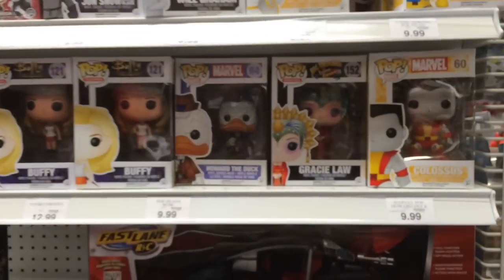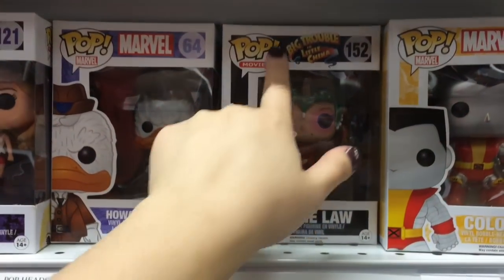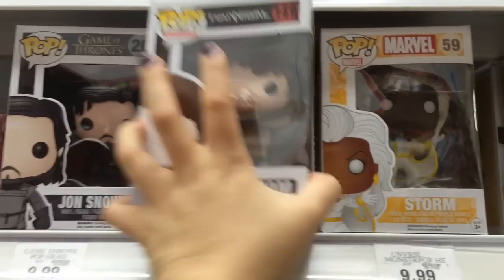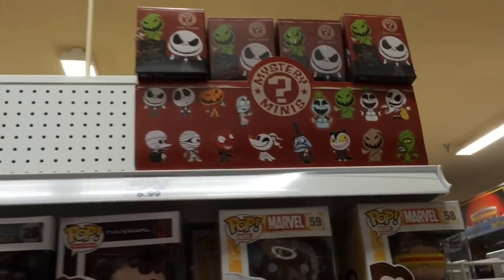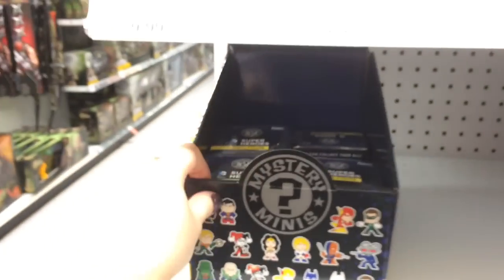There's the Funko Pop section at Toys R Us — they have Colossus, it's my first time seeing him, and Greasy Law from Big Trouble in Little China. And they have a Hannibal one. They have a lot of the Nightmare Before Christmas Mystery Minis as well as DC.